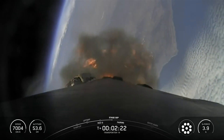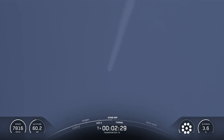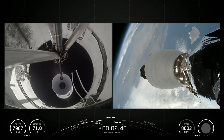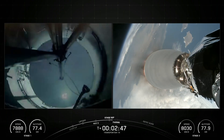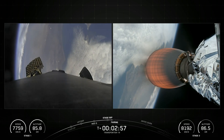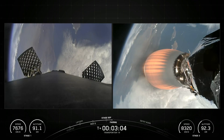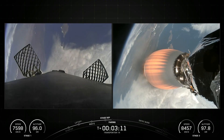Falcon 9's first stage is equipped with four landing legs made of state-of-the-art carbon fiber with aluminum honeycomb, placed symmetrically around the base of the rocket. They are stowed at the base of the vehicle and deploy just prior to landing. The interstage is a composite structure that connects the first and second stages and houses the pneumatic pushers that allow first and second stage to separate during flight. Falcon 9 is equipped with four hypersonic grid fins positioned at the base of the interstage; they orient the rocket during reentry by moving the center of pressure. The second stage, powered by a single Merlin vacuum engine, delivers Falcon 9's payload to the desired orbit. The second stage engine ignites a few seconds after stage separation and can be restarted multiple times to place multiple payloads into different orbits.